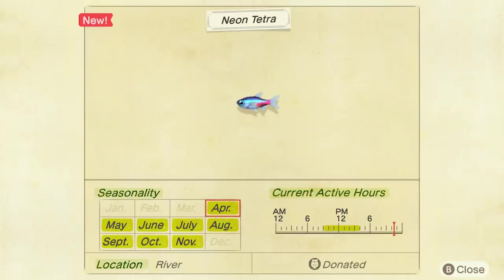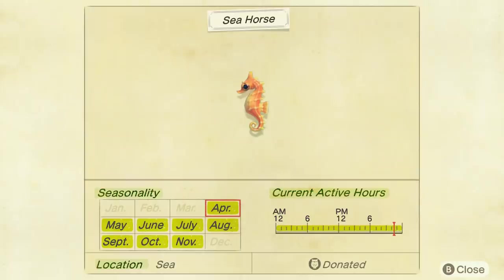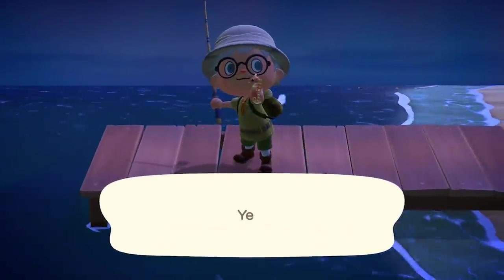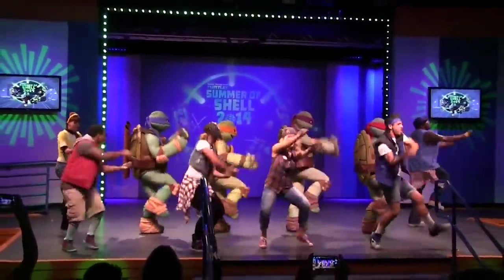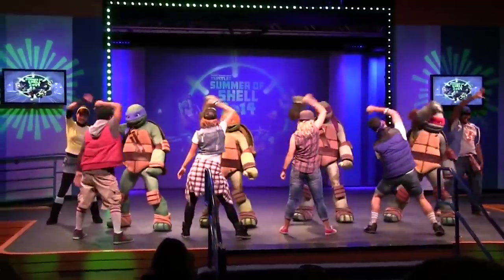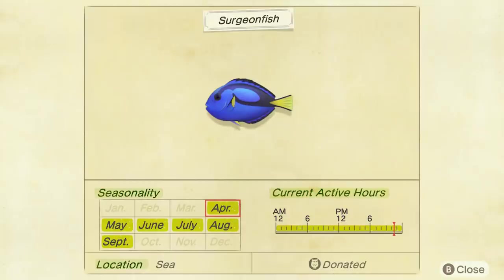The Neon Tetra is another river fish, available from 9am till 4pm, selling for 500 bells. The adorable Seahorse joins the roster in April — you can fish them up all day from the ocean and they sell for 1,100 bells. The only one I haven't managed to get hold of is the Snapping Turtle — a nighttime fish, 9pm till 4am in rivers, large shadow, selling for 5,000 bells. I can only assume they're rare because I spent about 4 hours looking for one before recording this video.